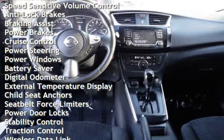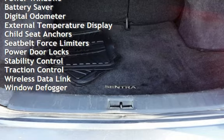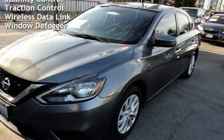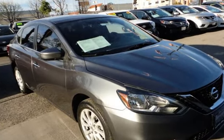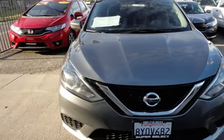Additional features include anti-lock brakes, braking assist, power brakes, cruise control, power steering, power windows, battery saver, digital odometer, external temperature display, child seat anchors, seat belt force limiters, power door locks, stability control, traction control, wireless data link, and window defogger.